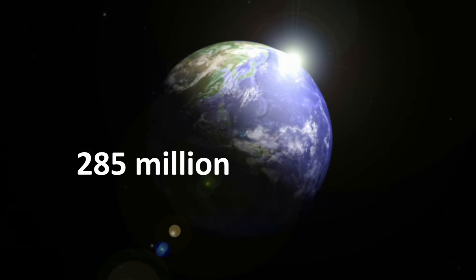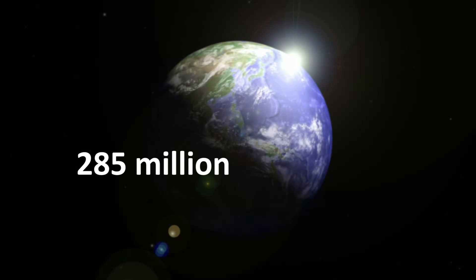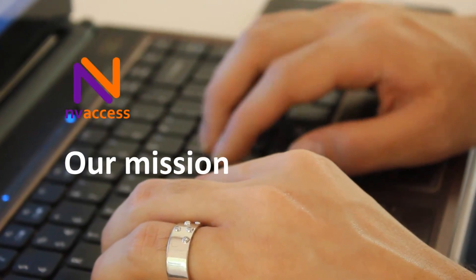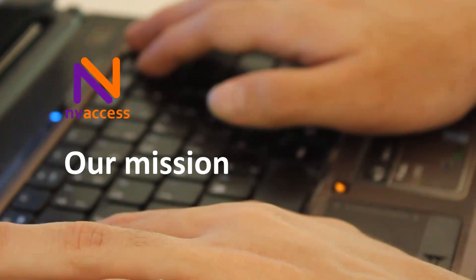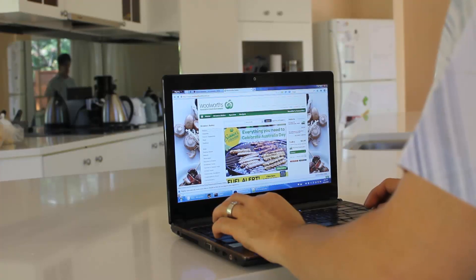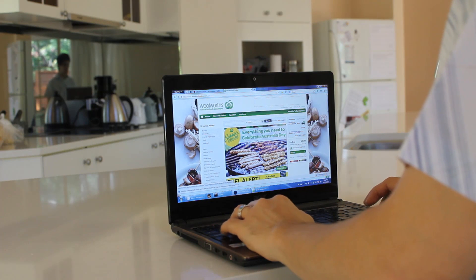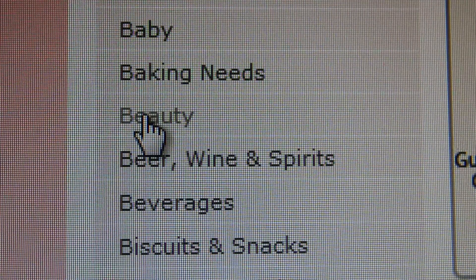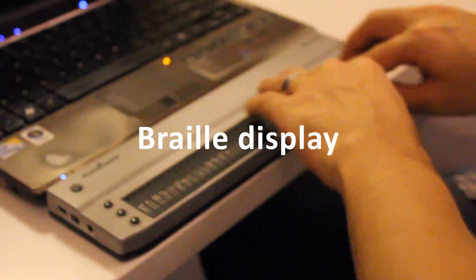There are 285 million blind and vision impaired people in the world. Our mission at NV Access is to make sure none of these people miss out on using a computer just because they can't afford an expensive screen reader. A screen reader is software that allows blind and vision impaired people to use computers by reading the text on the screen in a synthetic voice. It can also be used with a braille display.